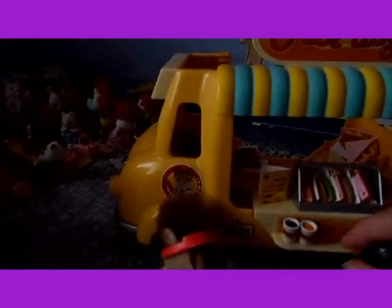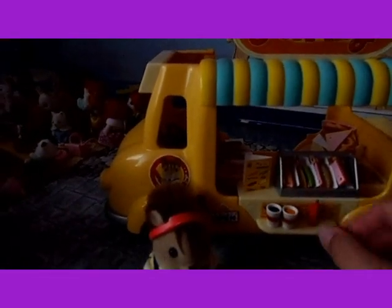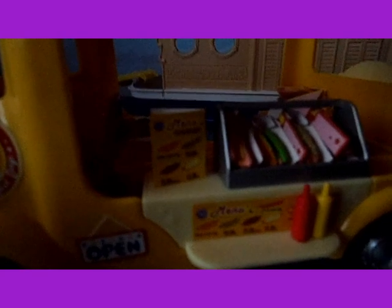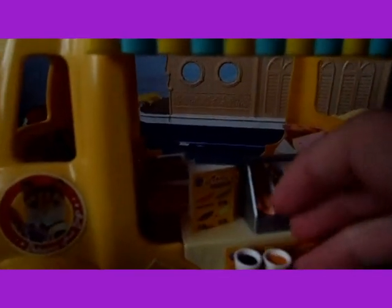So now I'll show you the hot dog van. It comes with some drinks and ketchup and mustard, and behind here is a menu of all the different hot dogs and things they do. And then here are some hot dogs, and there's a menu on here as well.